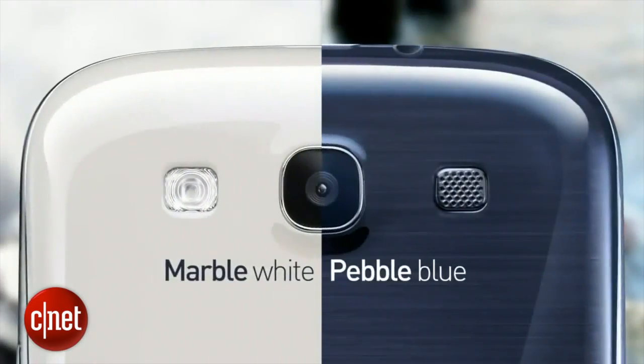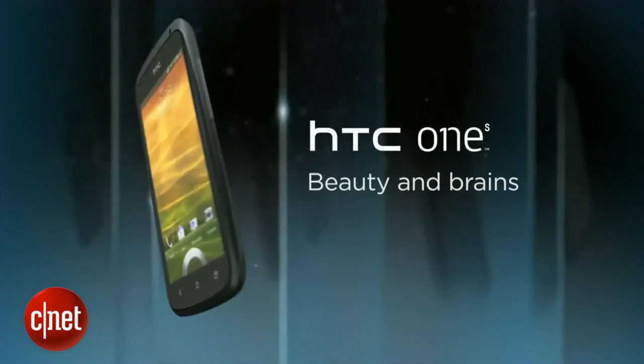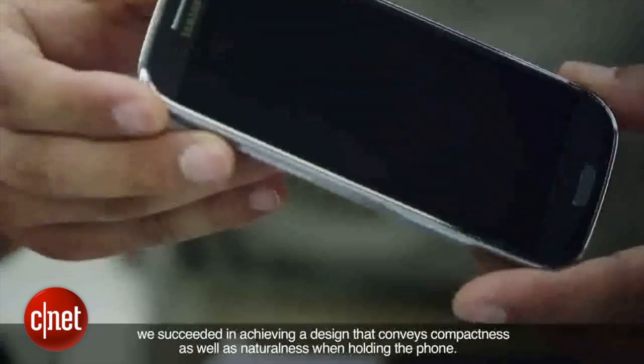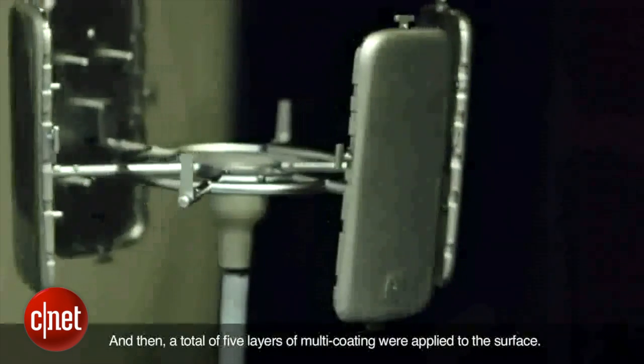Samsung's design choices made that big screen work. Apple was all about steel and glass, while HTC had traditionally gone for an industrial, weighty feel. Samsung's choice was plastic — and lots of it. The oil-based construction of the Galaxy S3 meant it was very thin and light, and just didn't feel as massive as it was.